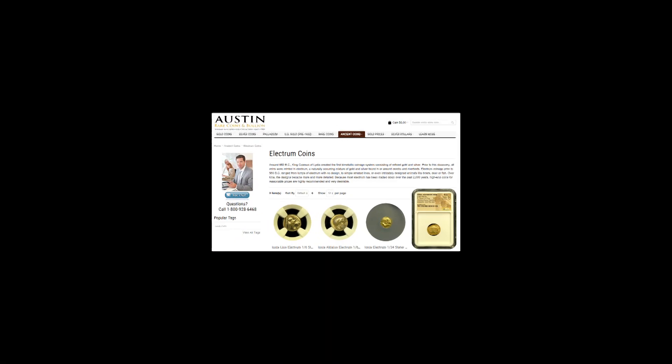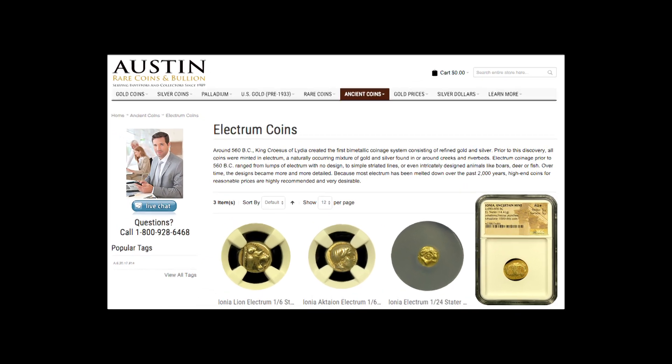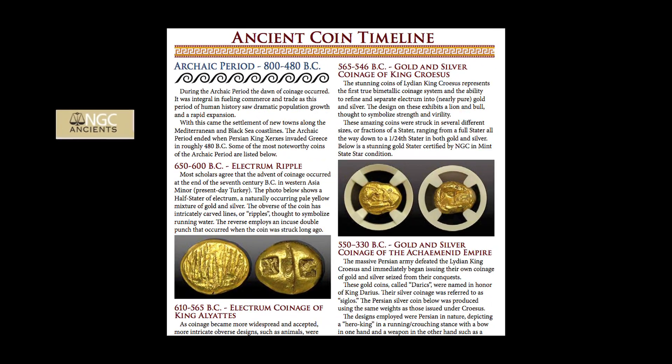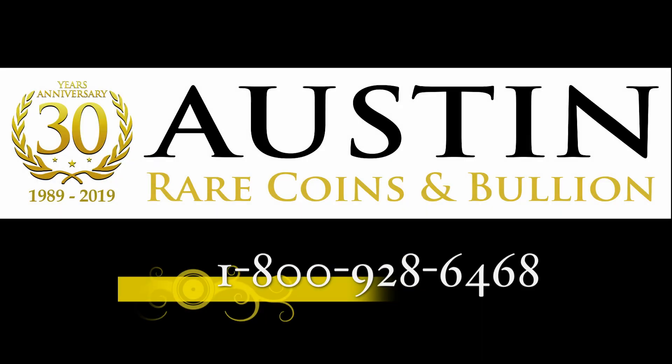Electrum coins are collected all around the world today, and it's important to make sure that they're certified and authenticated by NGC, the most reputable company for grading ancient coins. Certified electrum coins can be purchased at Austin Rare Coins, a premier ancient coin dealer in the United States. Just call one of their ancient coin advisors — they're here to help assist you in finding the exact coin you're looking for.